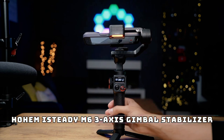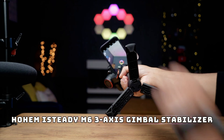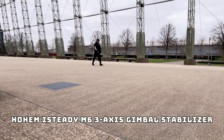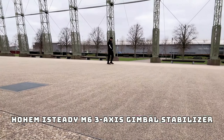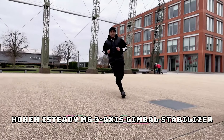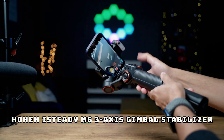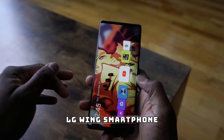For all you content creators, the Hohem i-Steady M6 three-axis gimbal stabilizer is a must-have. This gadget allows you to shoot super smooth footage whether you're vlogging, making TikToks, or capturing cinematic moments. It's compatible with most smartphones and is packed with features like gesture control, AI tracking, and even a built-in LED light. The three-axis stabilization ensures you get buttery smooth video no matter how shaky your hands are.